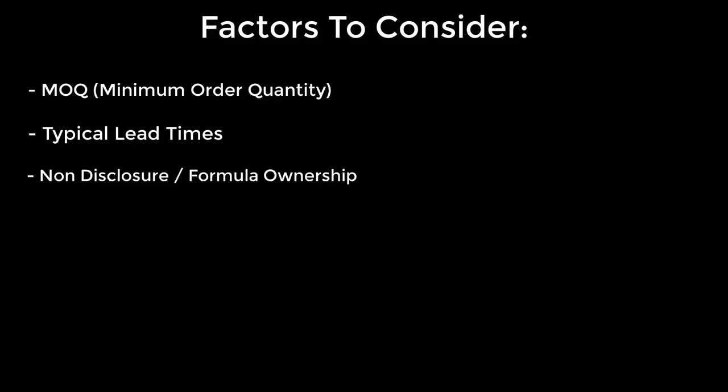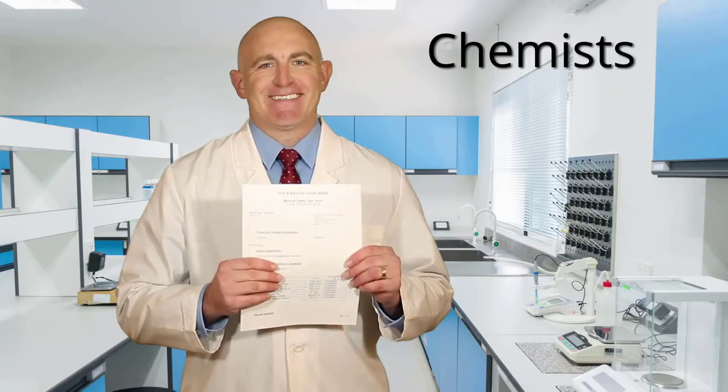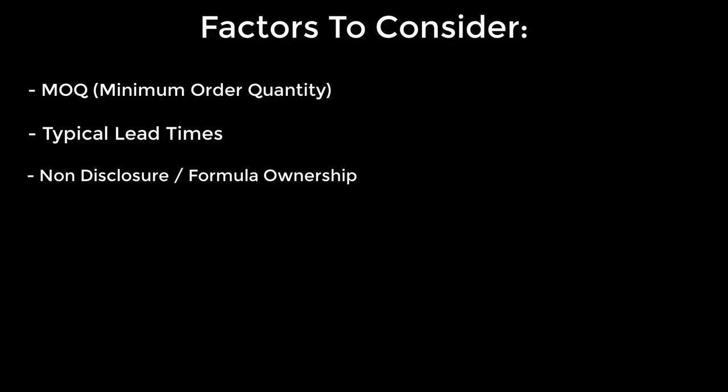Formula ownership. Let's say Anna came to the manufacturer with her own cosmetics formula — that formula is obviously hers. But let's say the manufacturer's chemist made a formulation for her. Does she own it then? Well, it depends. Some manufacturers will charge you a fee to own a formula they developed; others won't.